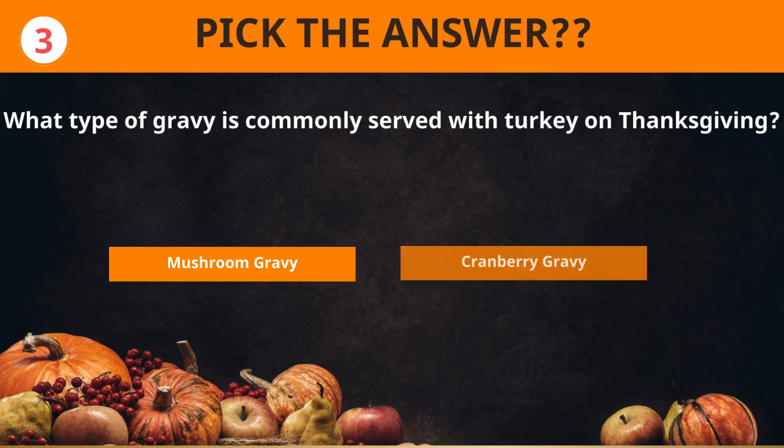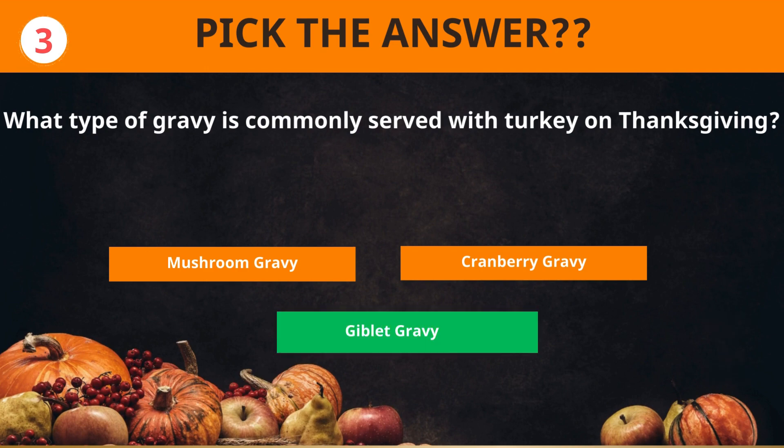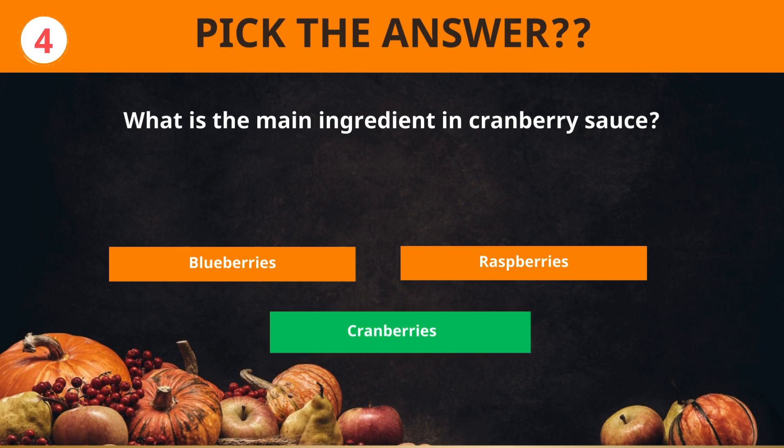What type of gravy is commonly served with turkey on Thanksgiving? Giblet gravy. What is the main ingredient in cranberry sauce? Cranberries.